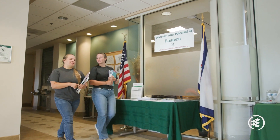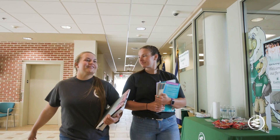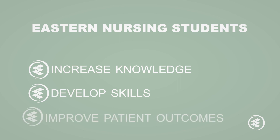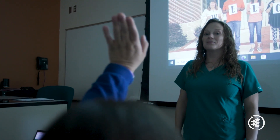Nurses are in high demand and have many job opportunities. Our nursing program presents a pathway for students to increase knowledge, develop skills, and cultivate improved patient outcomes. The mission of Eastern's nursing program is to prepare students for professional nursing practice while providing a knowledge base for career mobility and further academic study.